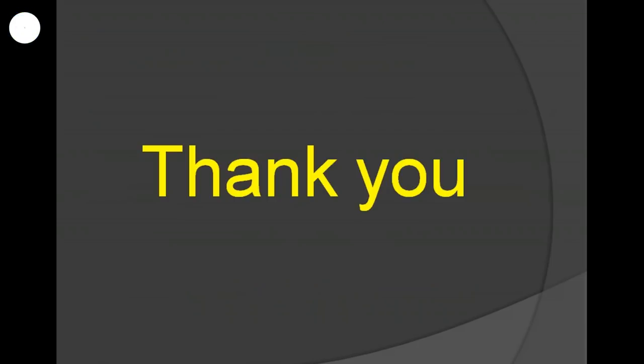That's all about the last minute tips for PTE academic exam — covering speaking, writing, reading, and listening modules. If you have any queries or questions, you may ask in the chat box. I am going to end this webinar here. I hope these tips will work for you. Thank you so much for joining this webinar.